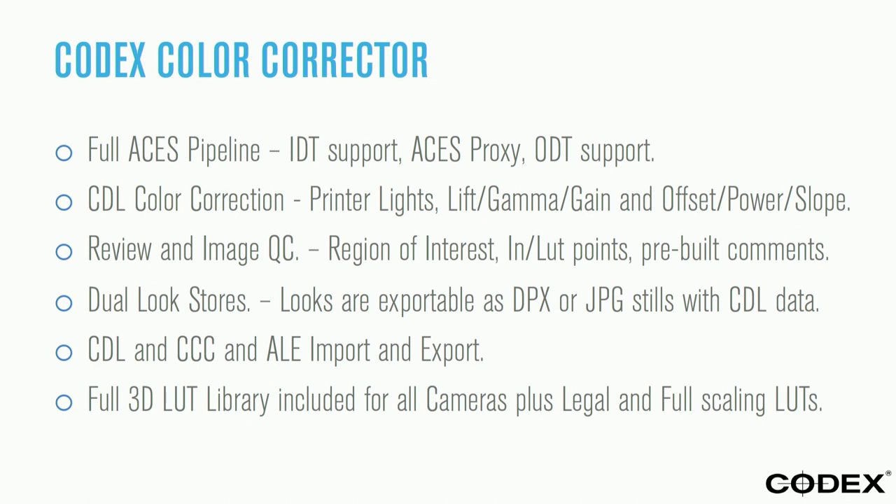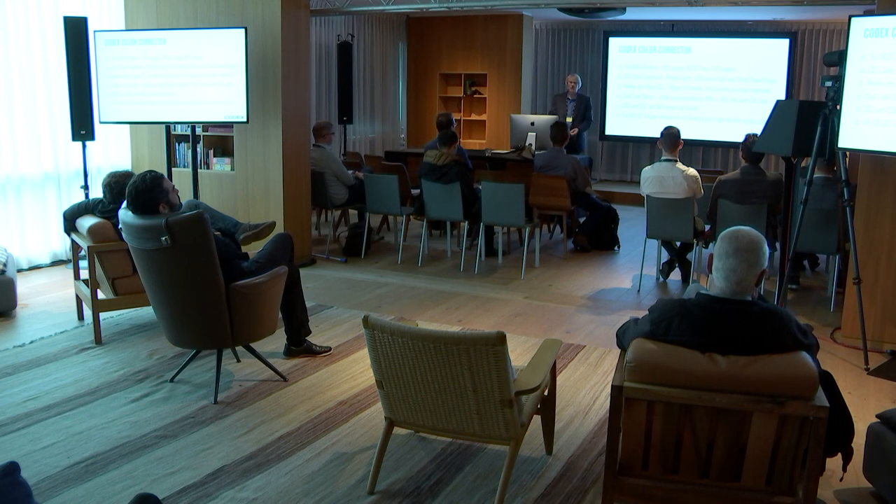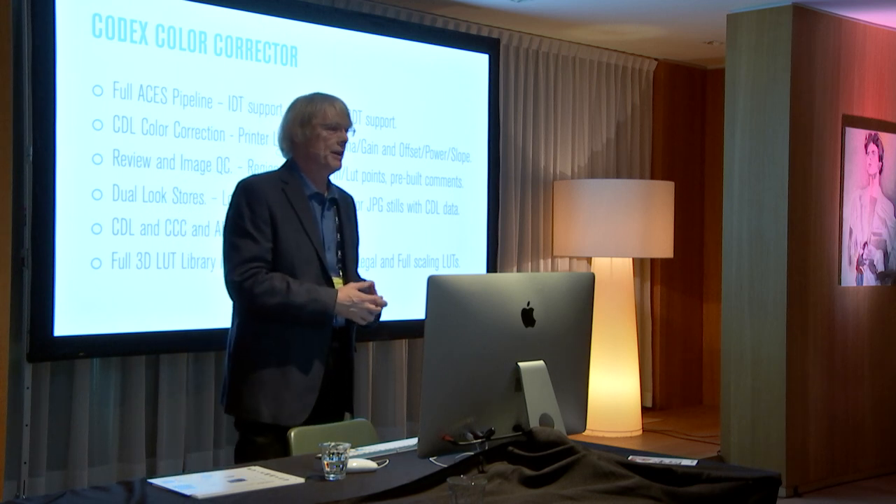Our Codex color corrector is completely ACES pipeline. If you haven't heard of ACES, it's basically color science in a box — so if you don't have a Technicolor or Deluxe in your neighborhood, you can still get the same capabilities, because ACES is supposed to standardize color. It's been a long road to get all cameras to talk to each other. Guardians of the Galaxy was completely done in 4K with ACES. I'm starting to see studios adopt it, and what's driving it is Dolby Vision and the future of HDR mastering.